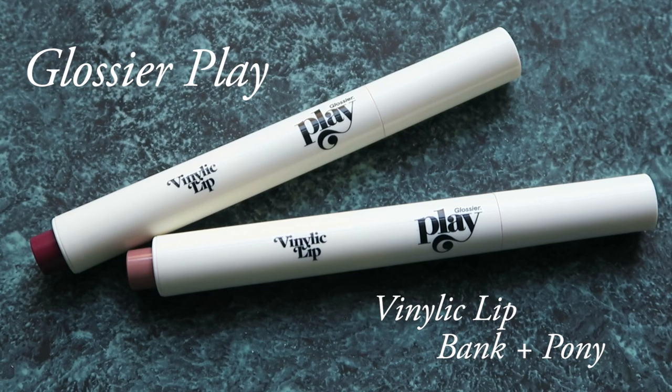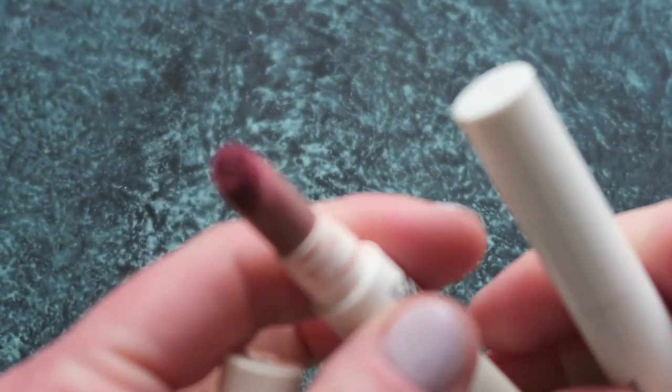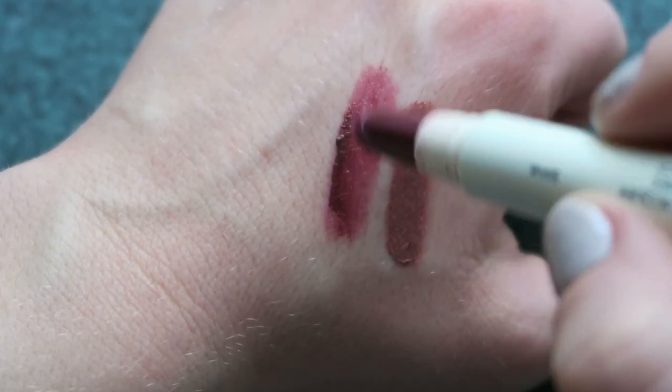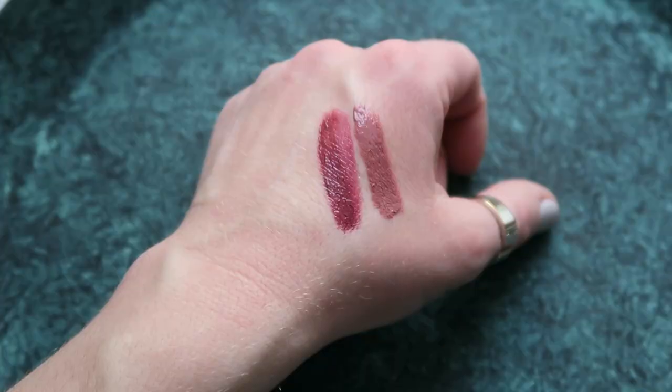These are the two vinyl lips I've been wearing a lot. Bank is just a really great kind of vampy, reddish-brown — like a raspberry. And then Pony is a really nice nude. I'm wearing Pony right now and I've had it on for a while, so the very glossy look has kind of worn away, but it's a really flattering way that it wears on the lips — it doesn't get too patchy or weird. Bank, because it's a darker color, can get a little patchy if I'm not wearing a lip liner. But as it wears away it still leaves behind a nice stain that looks really pretty. I like that versatility — it's super shiny, but I can blot it down or let it wear away and I still like the way it looks.